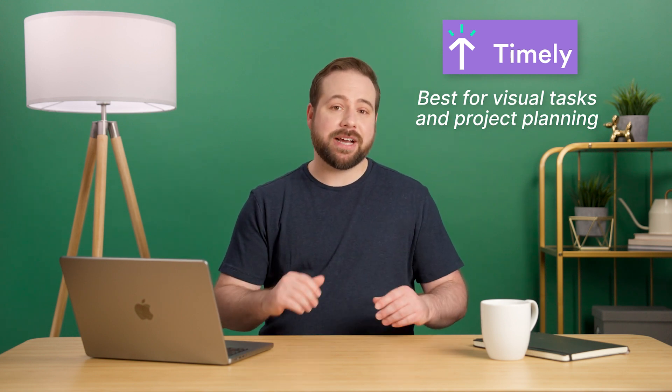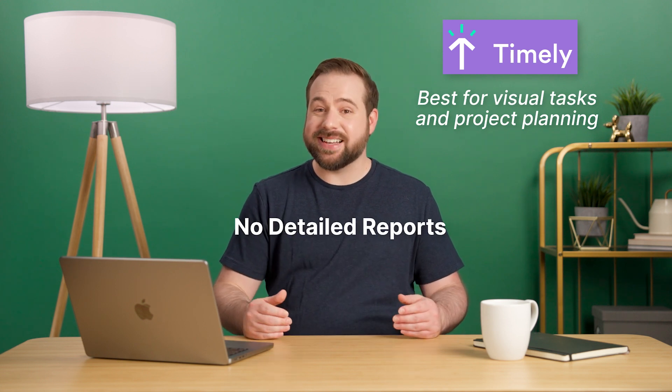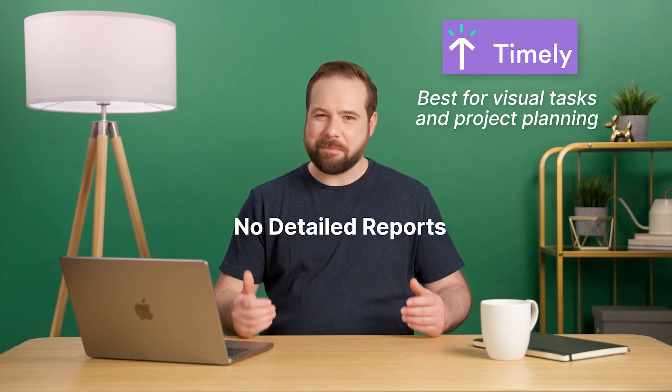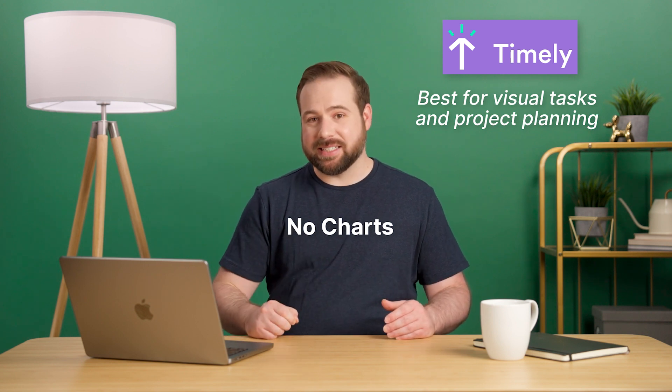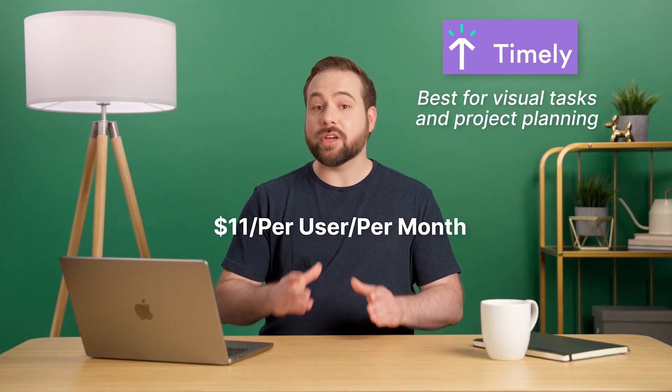The main downside of Timely is that it doesn't allow you to create detailed reports. In fact, it's quite the opposite — the reports you can create with the app are, at best, quite mediocre and come without charts, which can be a problem if you're dealing with detail-oriented clients. Pricing starts at $11 per user per month and goes up from there.